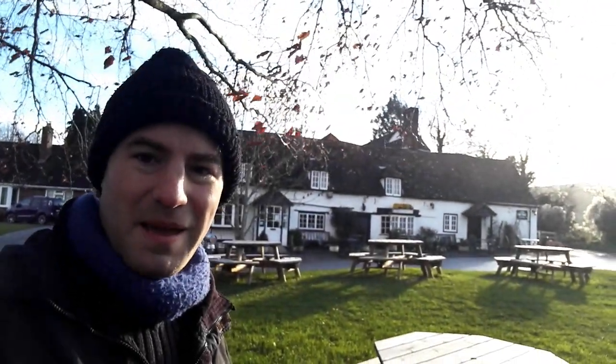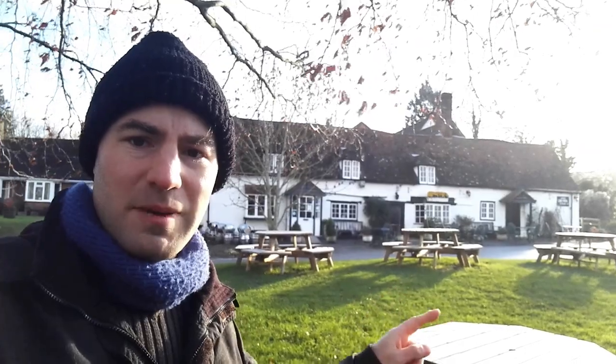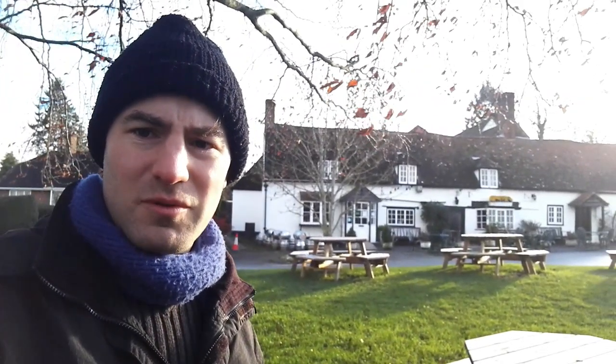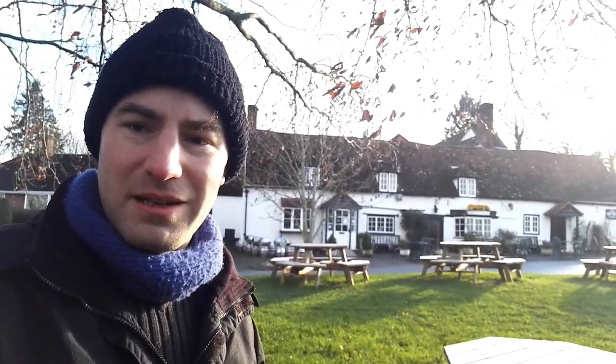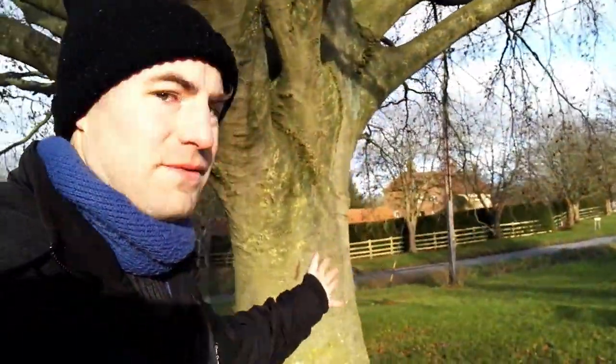Hello, thank you for joining me. I'm outside the Lions of Bledlow. This is a pub in the beautiful Buckinghamshire village of Bledlow. I've been told this used to be two pubs — as you can see there's a front door there and a front door there. One was called the Black Lion and one was called the Red Lion, and they merged and became one pub: the Lions of Bledlow. I've had a pint in there. It's a lovely pub, as is the village.